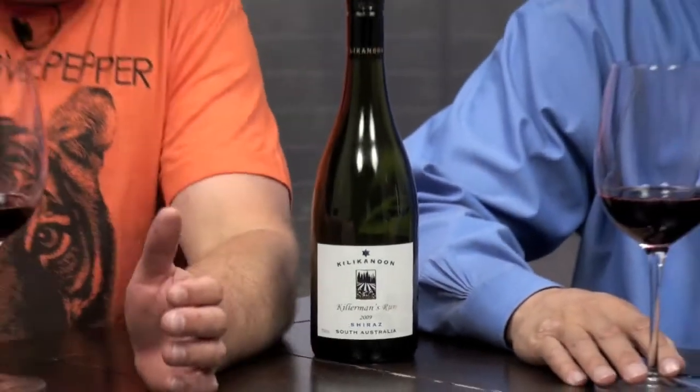You're in the wine aisle, you're looking down at Shiraz's — Syrah Shiraz's. 2009, Kilikanoon, from South Australia, Killerman's Run. Never heard of it, probably don't even know how to pronounce it — it's Kilikanoon. You're looking at that and you're like, well, why would you ever pull it unless you're watching this video.